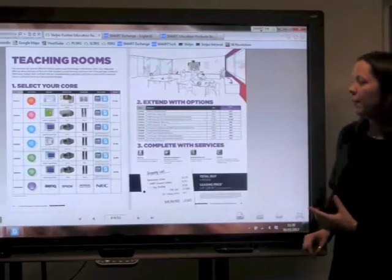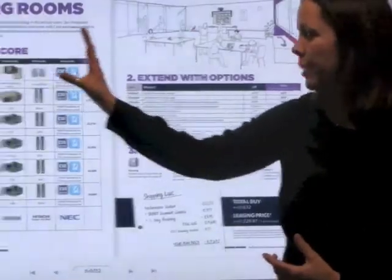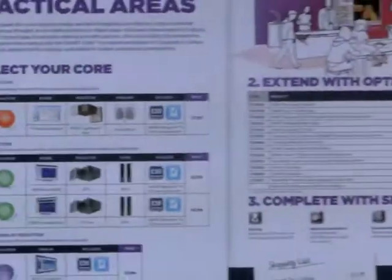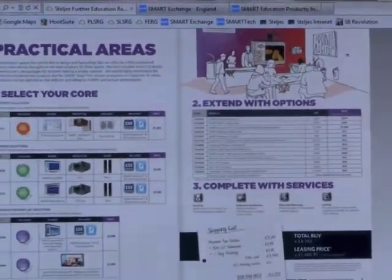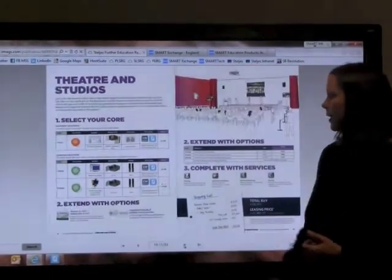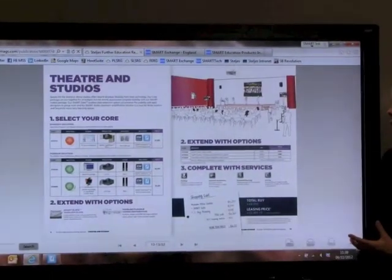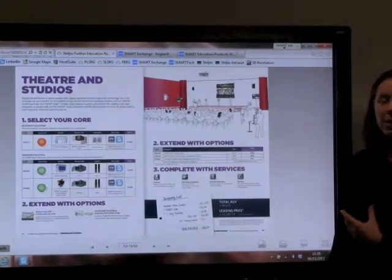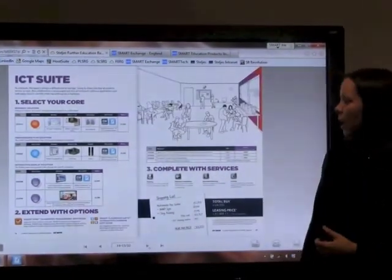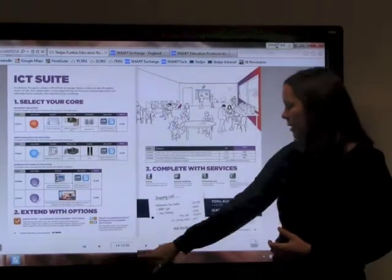We go for everything from teaching rooms — again you can see the same principle: core technology, extended options, and complete with services. We go out into practical areas and the technology differs on what might be appropriate for those spaces. We look at theatre and studios, some of our high performance projectors, and then into things like the ICT suites.